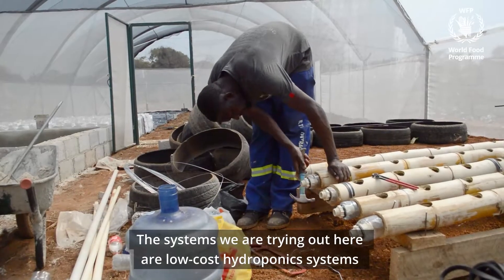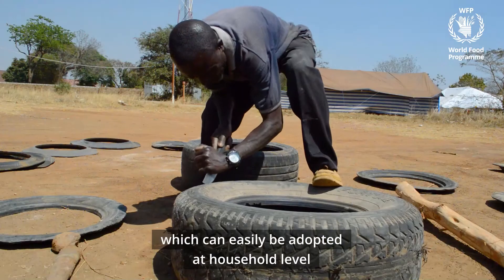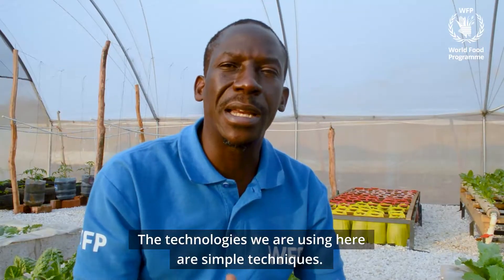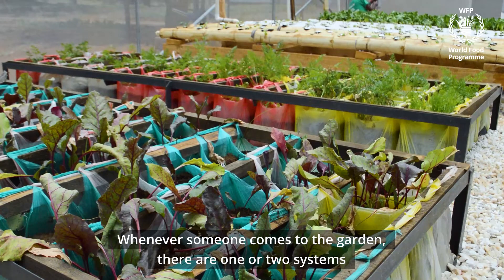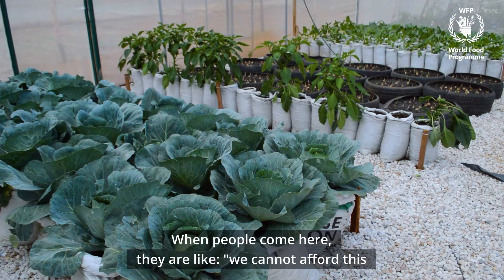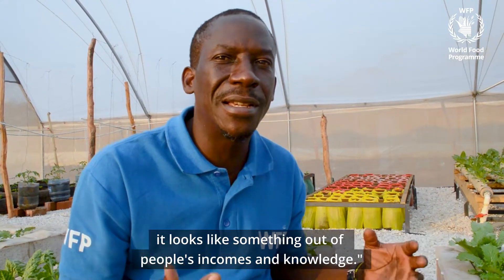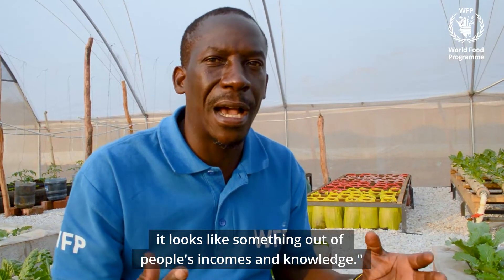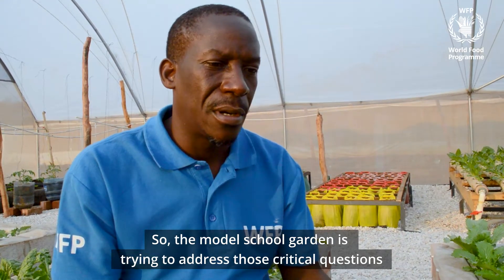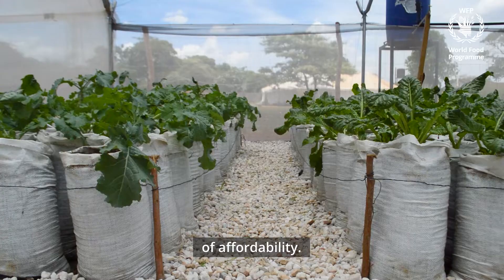The systems we are trying out here are low-cost hydroponic systems, which can easily be adopted at a household level without a limitation of income. The technologies we are using here are simple techniques. Whenever someone comes into this garden, there are one, two, three systems. One can easily say, I can do this. Many people when they come here, they say we can't afford this — it looks like something out of people's incomes and knowledge. So the model school garden is trying to address those critical questions of affordability.